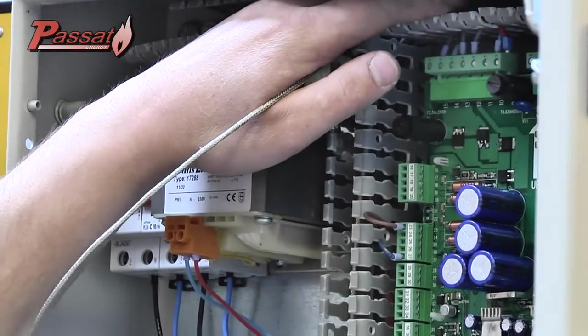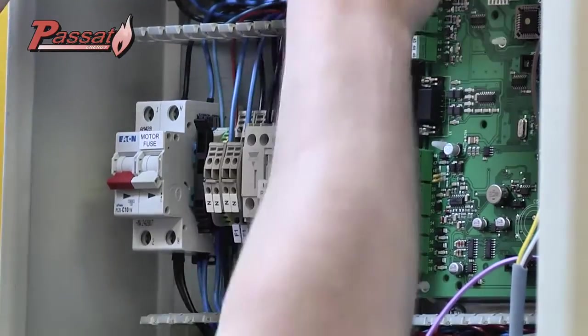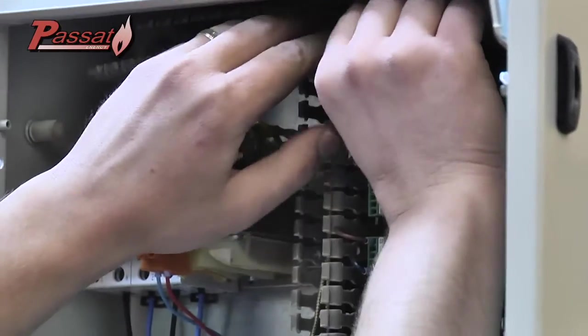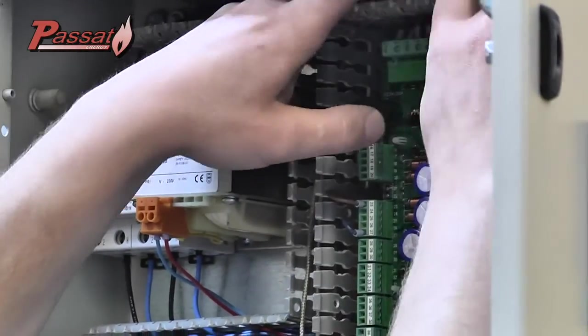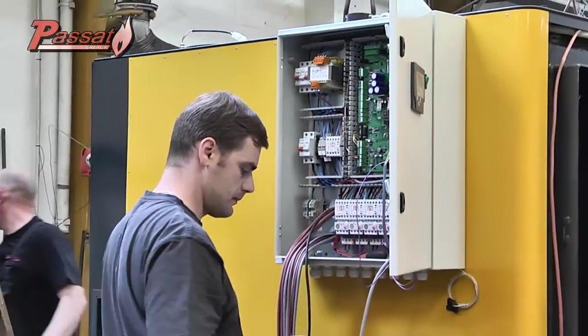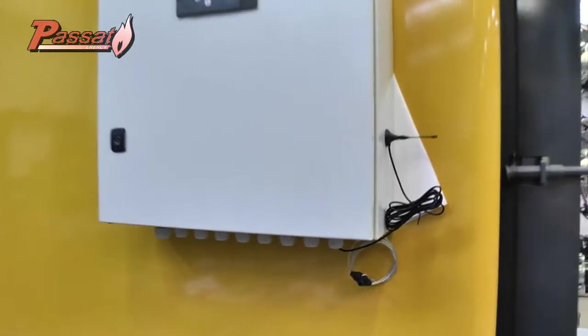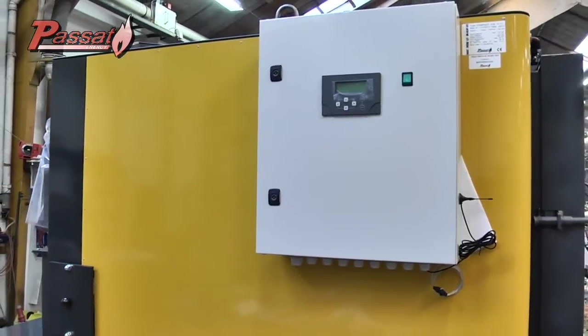The panel is then installed on the combustion boiler and all power cables are attached. We provide as standard an alarm system based on an error message that is sent to your mobile phone. The cost of such an SMS subscription is very low — less than 5 euros per month.